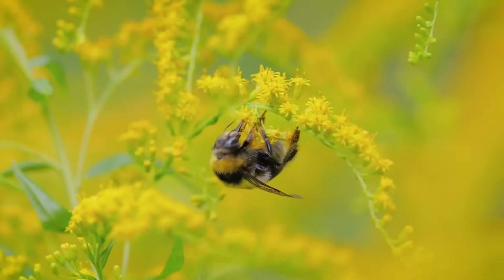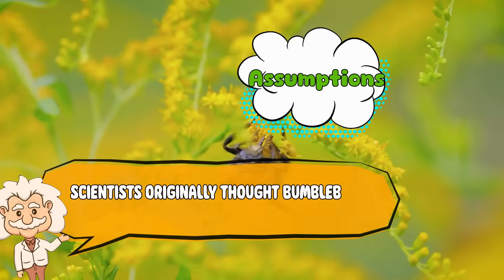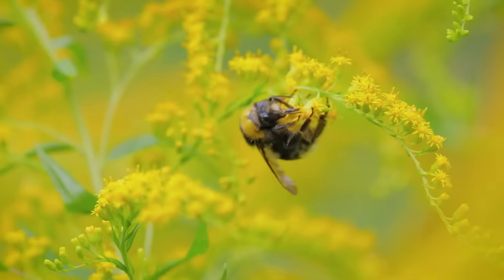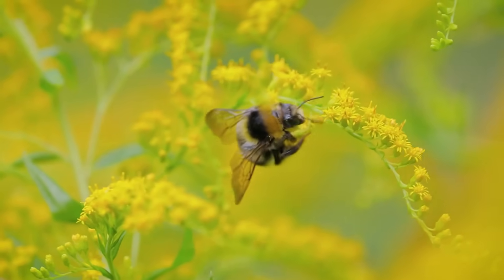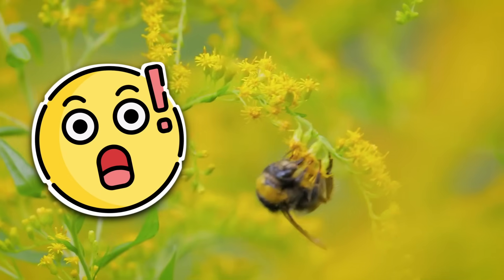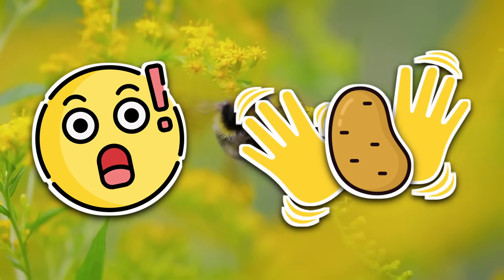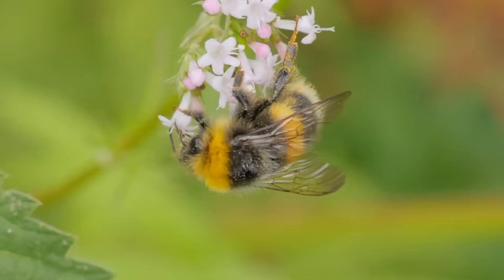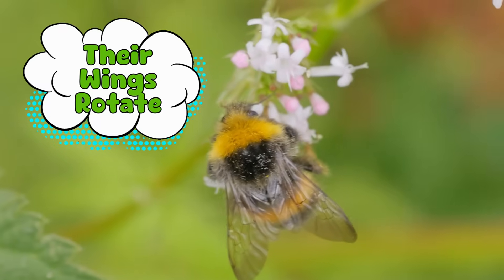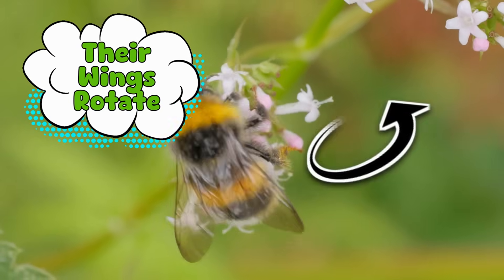Turns out, the problem wasn't with bumblebees — it was with our assumptions. Scientists originally thought bumblebees flapped their wings up and down like birds. But when researchers finally started looking at their flight using high-speed cameras, they realized something shocking: bumblebees don't flap like birds. They flap like a flying potato doing jazz hands. Here's what's happening — their wings don't just go up and down, they rotate. Instead of making big, powerful strokes like birds, bumblebees sweep their wings in a circular motion.